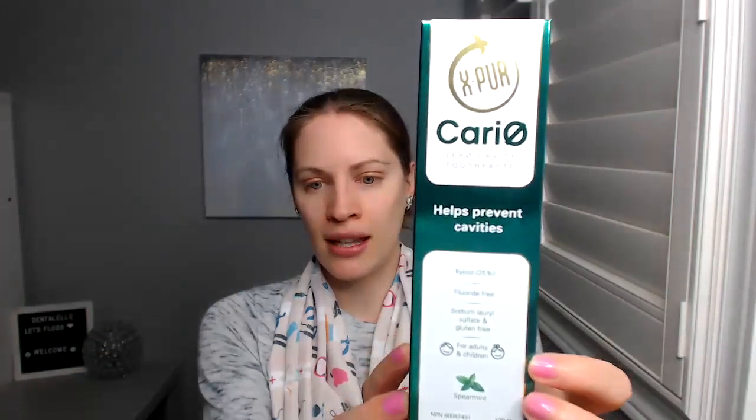I also got a toothpaste from Oral Science — I didn't know this existed either. This is for kids, because kids will probably swallow the toothpaste. This stuff is safe for kids because xylitol is the main ingredient. So if you see kids who get two or more cavities every single time, they need a different toothpaste to help them, because clearly what they're using isn't working. This is from Oral Science.